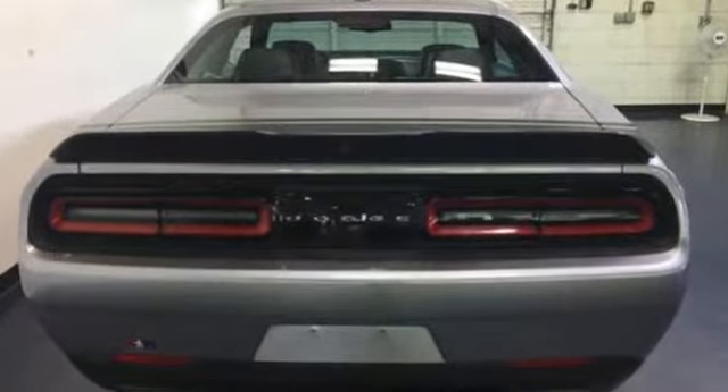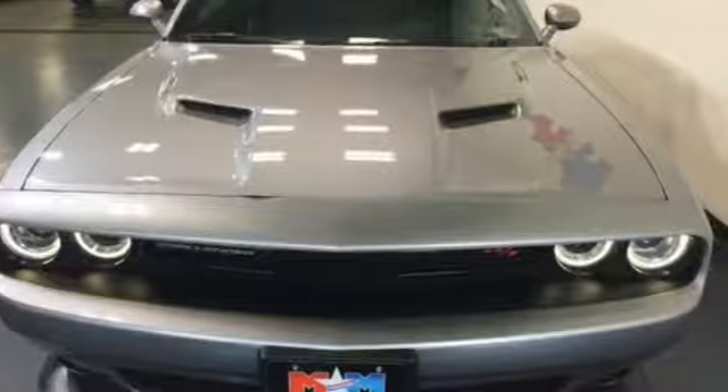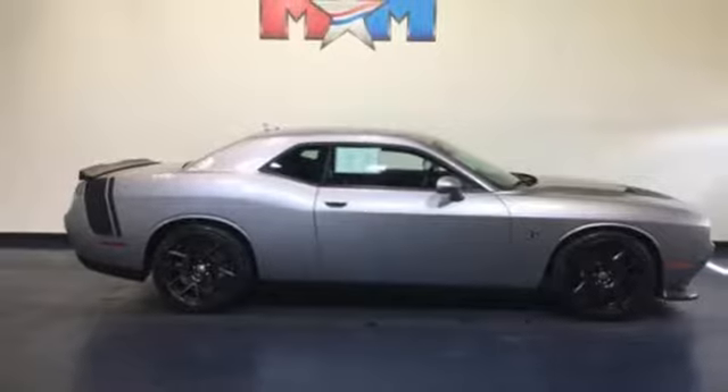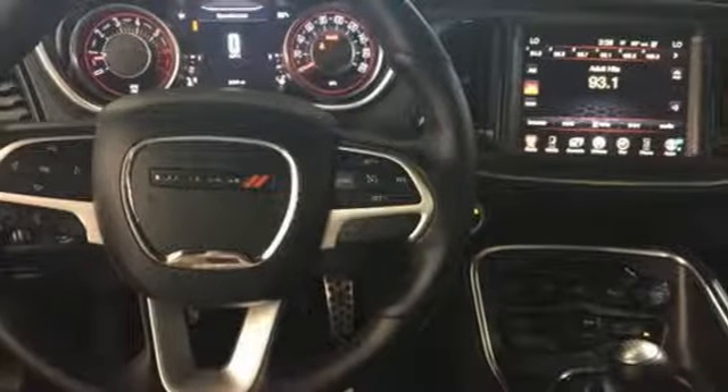Crafted with pride, it features climate control, Bluetooth, keyless entry, speed control, and alloy wheels. Drive a car that is as tough and cool as you are. Test drive this Dodge today.